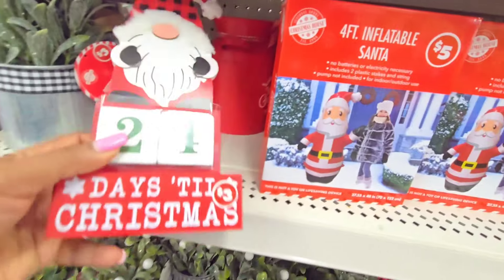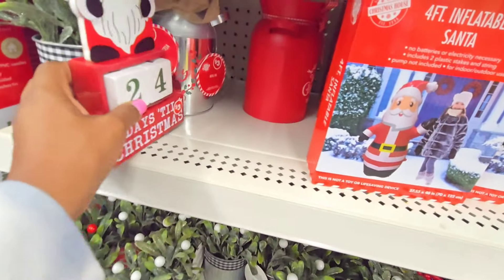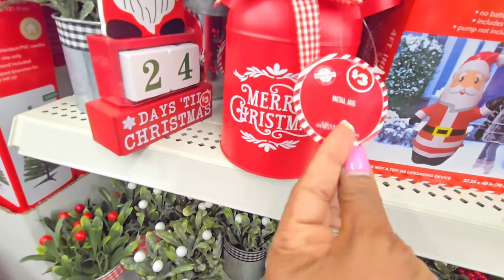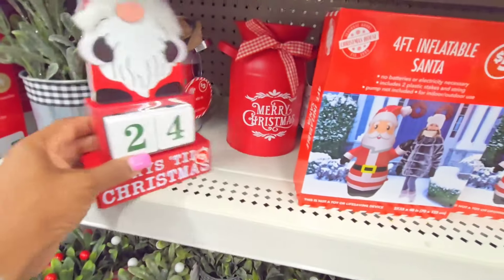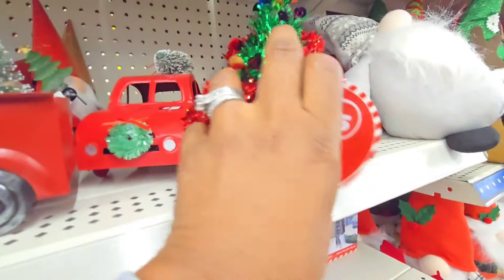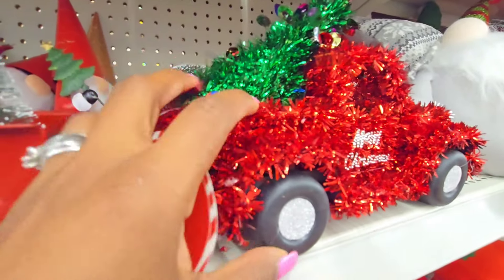We have a countdown to Christmas — this one's $3. Then back here hiding, we have this little container that says Merry Christmas, and this is $3 as well. We have my favorite red truck — these are $5. Then we have ones I like with this design, and this is also $5.